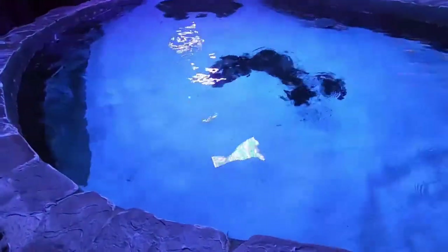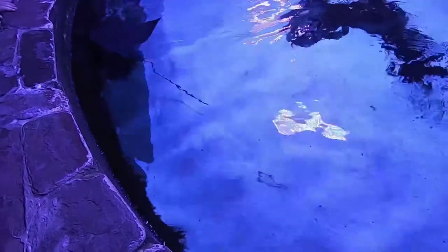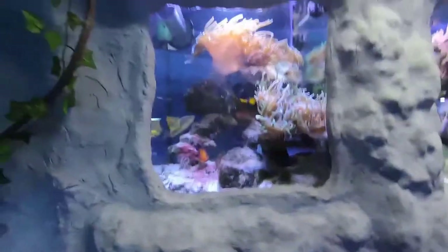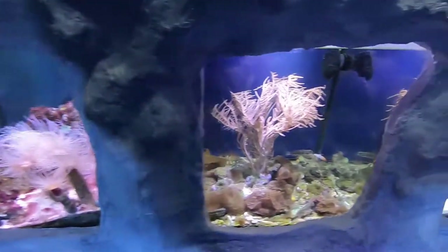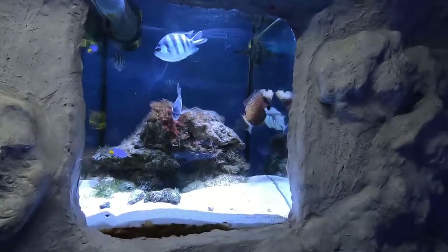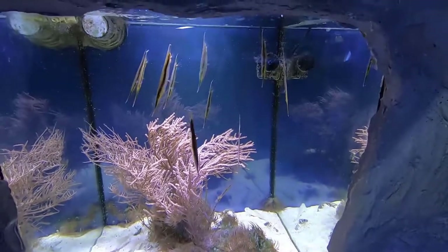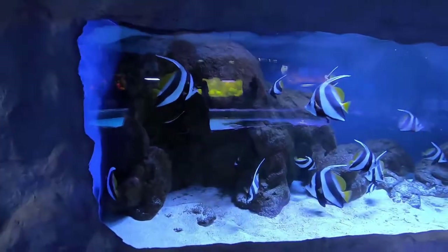Right on over to the saltwater stingrays, waving hello at us — pretty cool. Got a few more little saltwater tanks there with different corals. Now if those were freshwater fish I'd swear they were pipe fish, but I know they're not, so I have no idea what those are. They're interesting though.